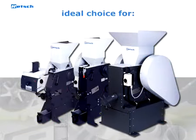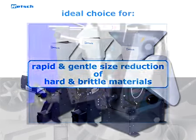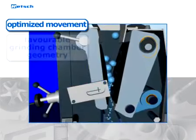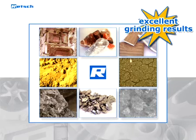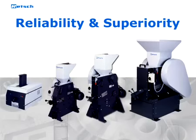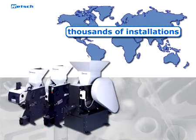Retsch crushers are the ideal choice when the rapid and gentle size reduction of hard and brittle materials is to be accomplished. Due to the optimized movement, the favorable geometry of the grinding chamber, and the wide variety of grinding materials, excellent grinding results are achieved which fulfill all requirements. Reliability and superiority of our products make Retsch the leader in crushing and pre-crushing for sample preparation. Thousands of installed units all around the world demonstrate the trust of many customers.